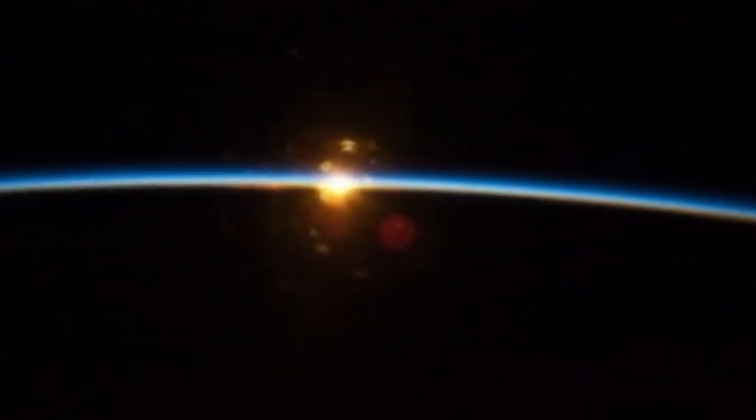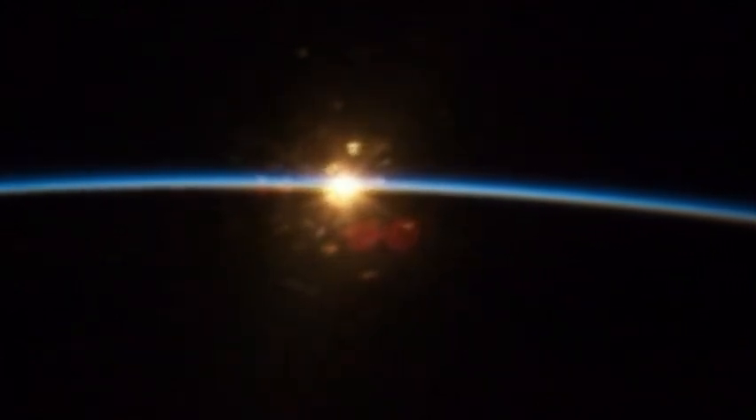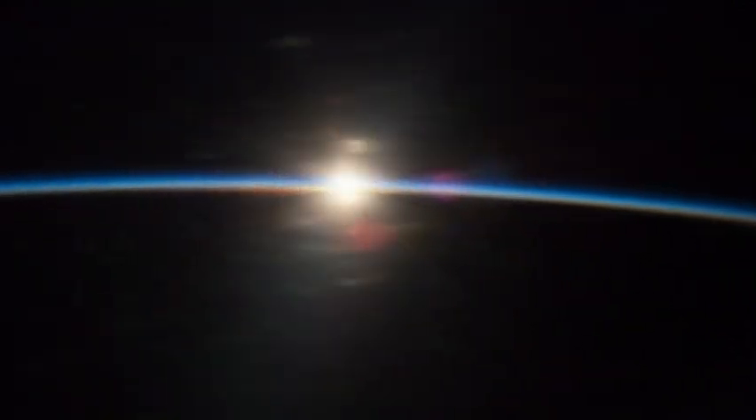OTC go. Houston flight is go. Safety console is go. SRO is go. And CDR, Discovery is go. Discovery launch director, go for Discovery.